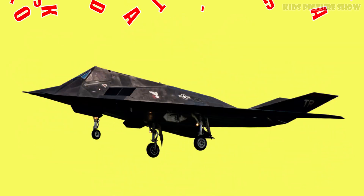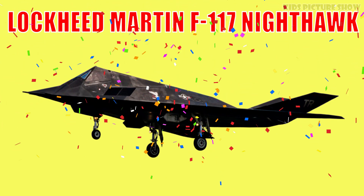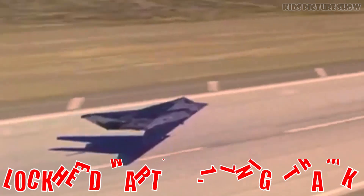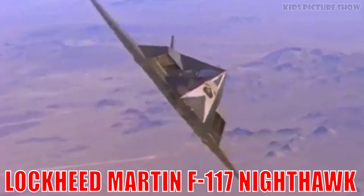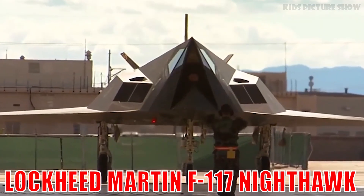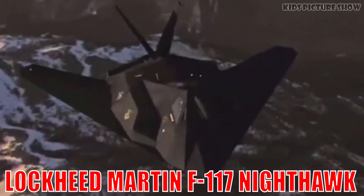This is the Lockheed Martin F-117 Nighthawk. It's the world's first operational stealth aircraft, known for its faceted, alien-like design. It could sneak through radar defenses and strike targets with pinpoint precision.